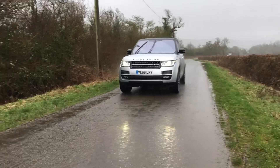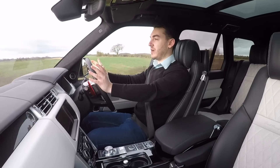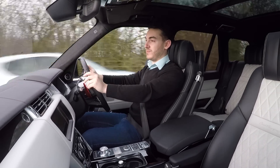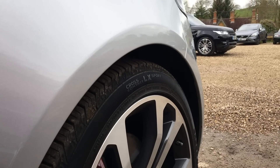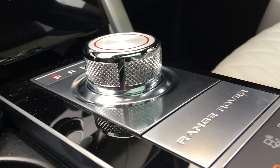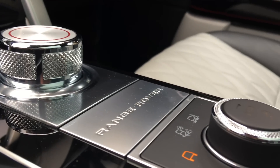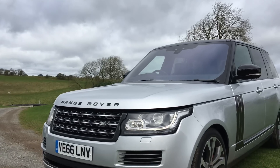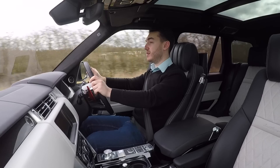With all-wheel drive you get that sense of security in all weathers. This being a Range Rover means it can climb the highest mountain, ford the deepest rivers of its class, and generally just go wherever it damn well pleases — all thanks to the very intelligent Terrain Response system.